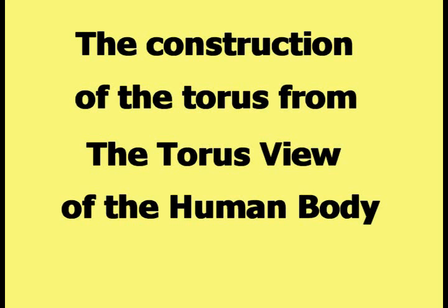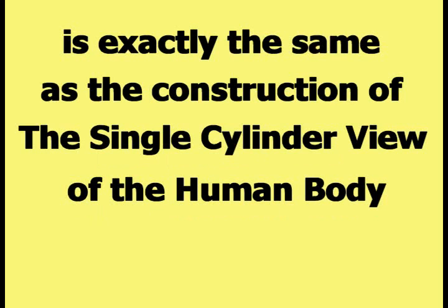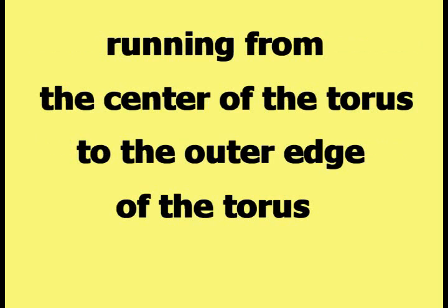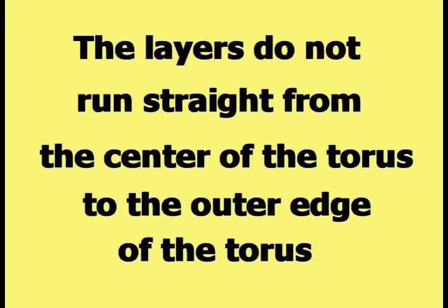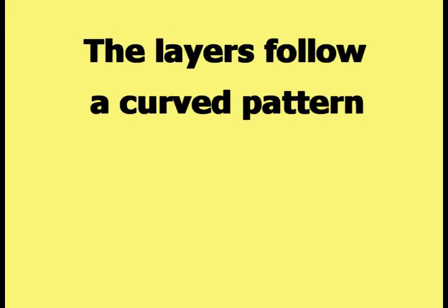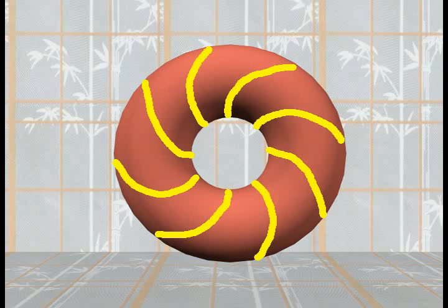The construction of the torus from the torus view of the human body is exactly the same as the construction of the single cylinder view. The torus is constructed of an infinite number of infinitely thin layers running from the center of the torus to the outer edge. The layers do not run straight from center to outer edge, as demonstrated in this picture. The layers follow a curved pattern like the one shown in this picture.